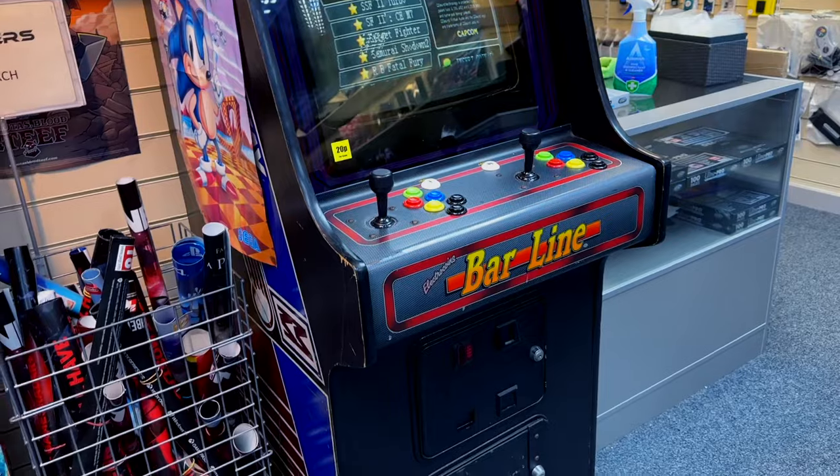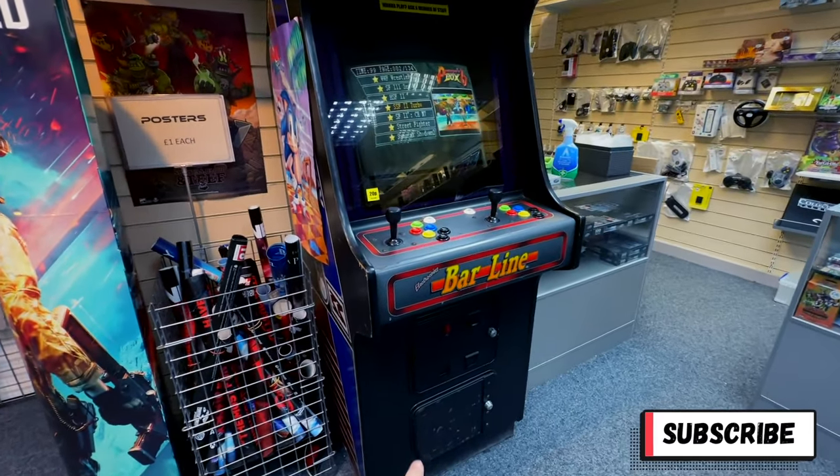Is it on free play? No it's 20p a go. It's 20p a go guys, get yourselves down.